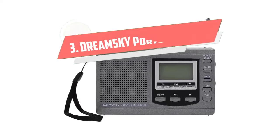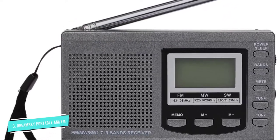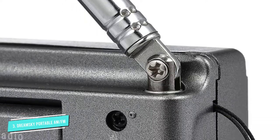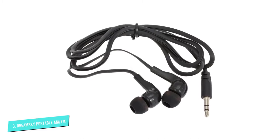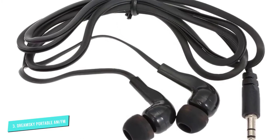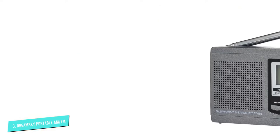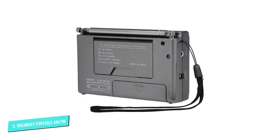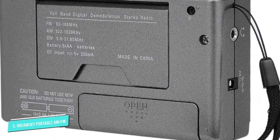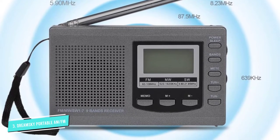Number 3: Dream Sky Portable AM-FM Radio. For a simple kitchen radio that gets the job done, the Dream Sky Portable AM-FM Radio is the perfect option. It has great reception and a clear, loud sound. The handheld radio pulls in both AM and FM signals, giving you as many options as possible. The radio is battery-operated and is perfectly portable to move around the kitchen or your house. It can also be powered with an AC adapter if you want to keep it in one place.